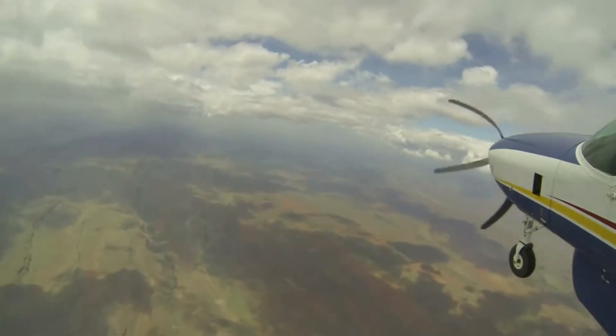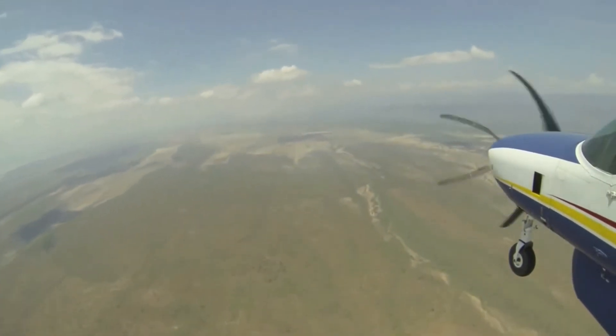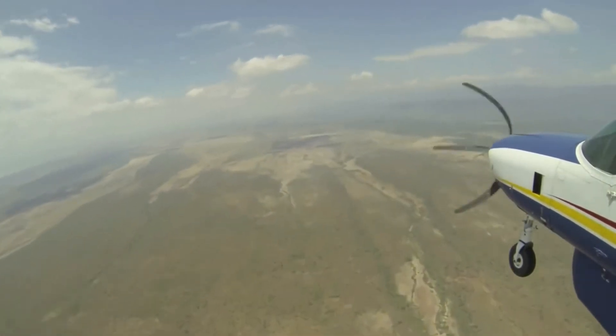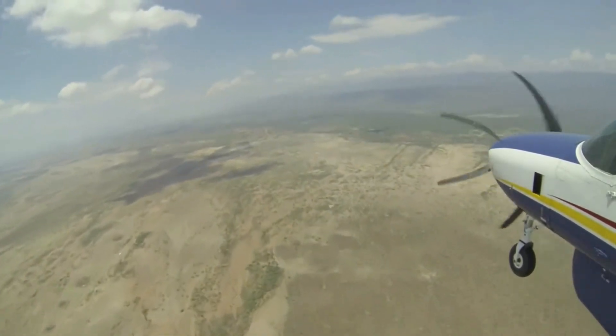FedEx also does something I never see spoken of for delivery drones — they mostly work at night. That instantly gets rid of balloon, glider, and microwave traffic along with 99% of PPL holders. The weather is also kinder with most of the convection gone.